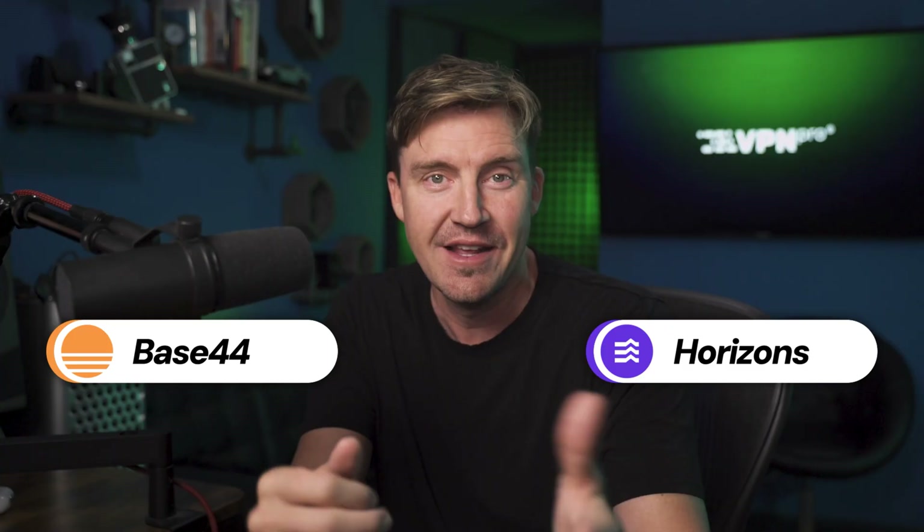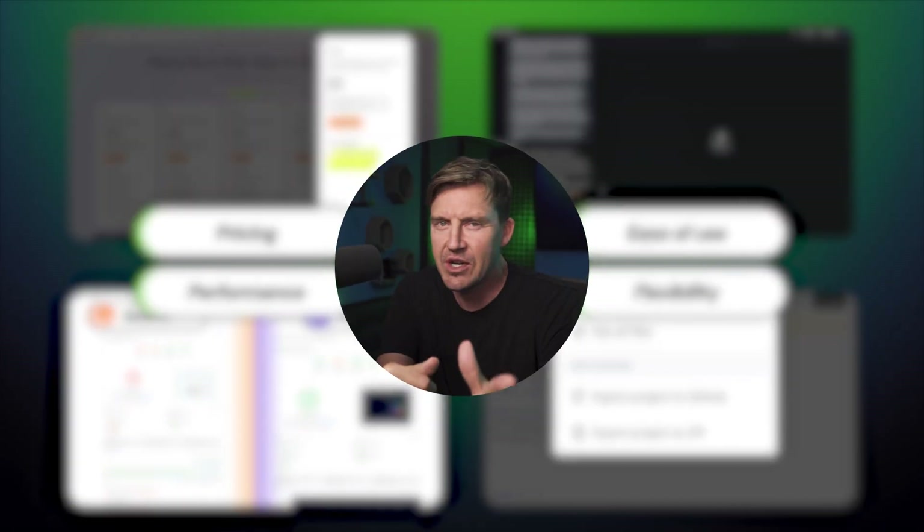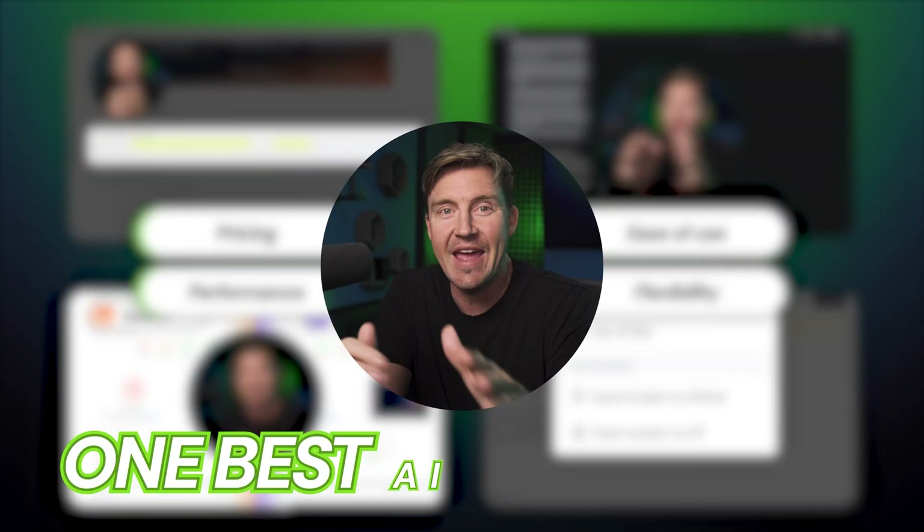You might have heard that Wix is stepping into the app building world with their newest product, Base44, but how good is it? Can it compare to a no-code app builder like Horizons? Today I'm diving deep into a head-to-head comparison to help you make the right choice for your specific needs and budget. I'm going to cover everything from pricing and ease of use to flexibility and performance, so stick around until the end for my final verdict.